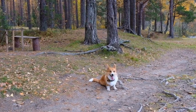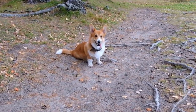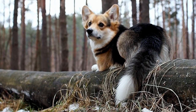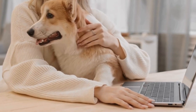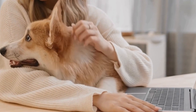Perhaps one of the most well-known depictions of Pembroke Welsh Corgis in modern times is through the artwork of Thelwell. Norman Thelwell, a British cartoonist and illustrator, often featured corgis in his humorous and endearing drawings. His illustrations showcased the breed's mischievous behavior and playful interactions with humans, further solidifying their status as beloved pets.